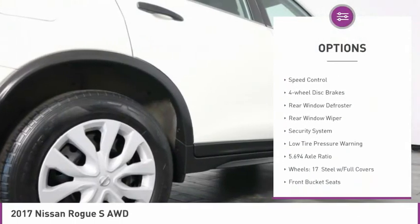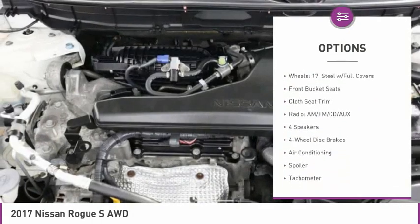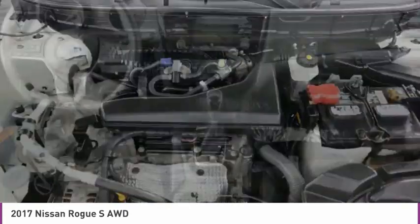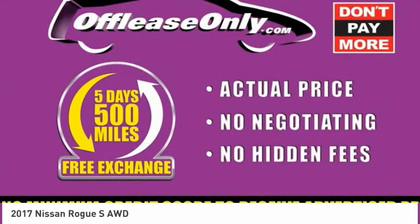brake assist, traction control, remote keyless entry, speed control, 4-wheel disc brakes, rear window defroster, rear window wiper, security system, low tire pressure warning.